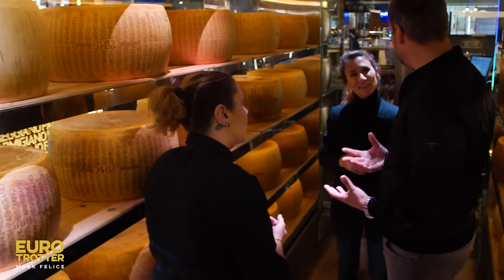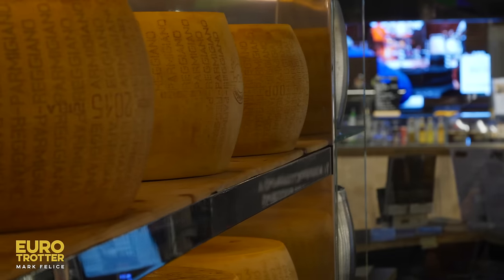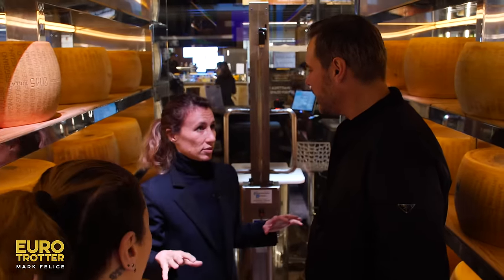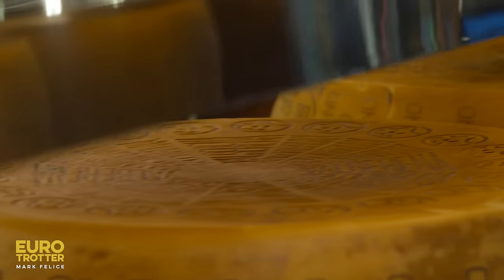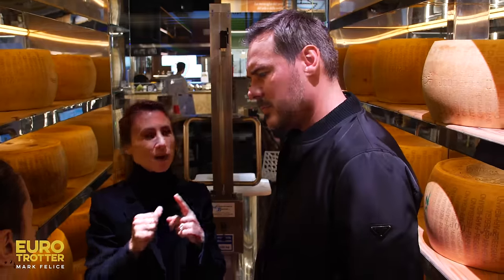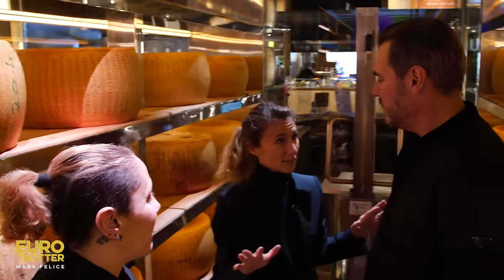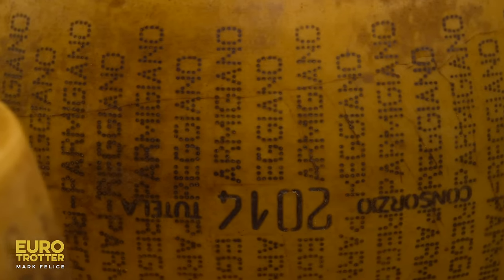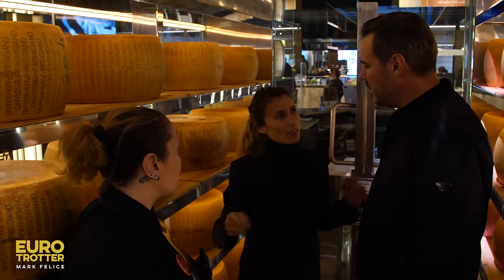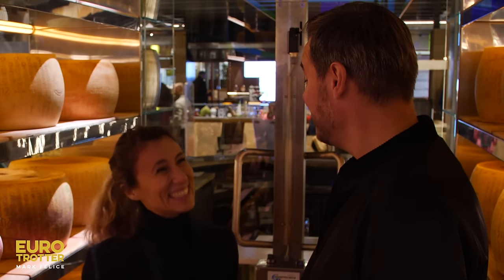So what makes Parmigiano Parmigiano? It is a simple, unique, natural product: milk, salt, and rennet. No preservatives. Just this, nothing else. It's the process and the ingredients that make Parmigiano, but the key point depends on what the cow eats. The quality starts from the beginning — you are what you eat.